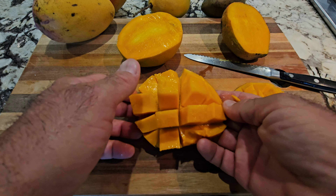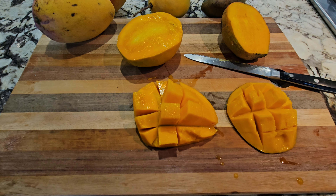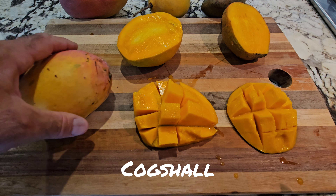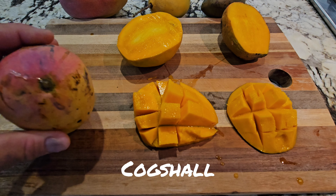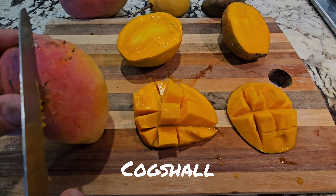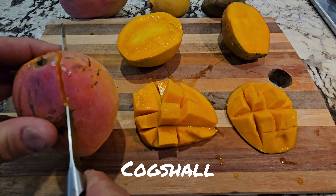The last in the group is the Cogshall mango — I never could get the pronunciation right. This one is probably the most akin to your traditional mango taste. Other mangoes might have hints of different flavors like orange sherbet, lemon zest, and other tropical flavors; the Cogshall is pretty much your mainstream mango flavor.